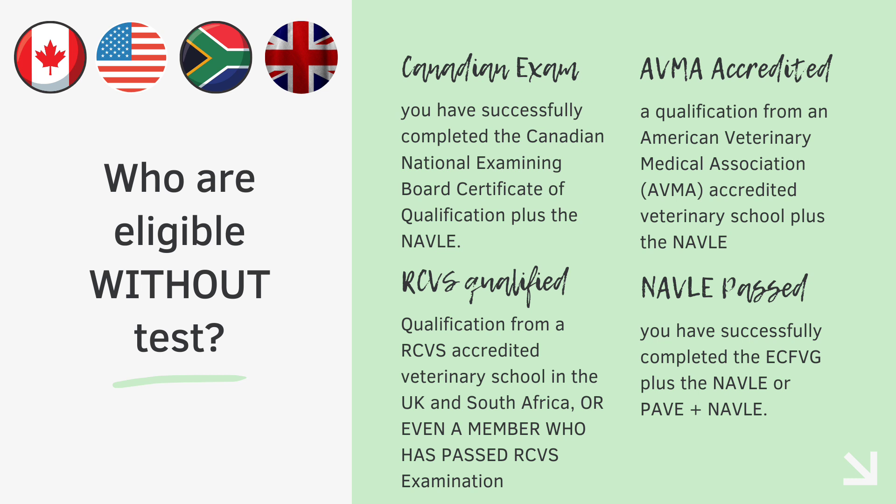If you are still confused about what ECFVG or the PAVE pathway is, make sure to watch my previous video where I have exclusively talked about the NAVLE examination and that will clear all your doubts. Now the question arises: if NAVLE is working for this, what is the need to appear in a totally different examination?